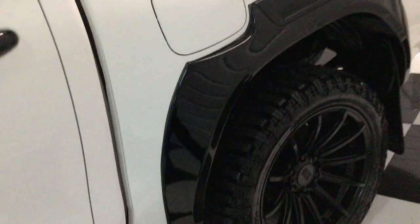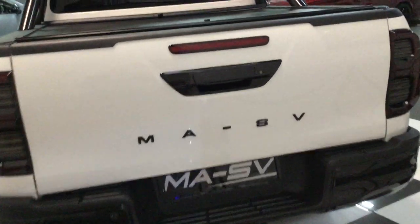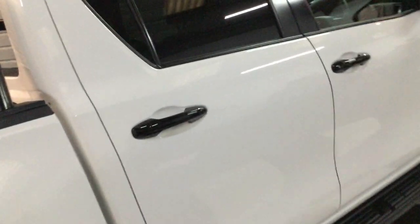These Hilux 2.8s with the automatic gearbox drive so well. If you're watching this on YouTube, please have a look at our website for the full description, photos, and specification. Right, we're showing the back first.